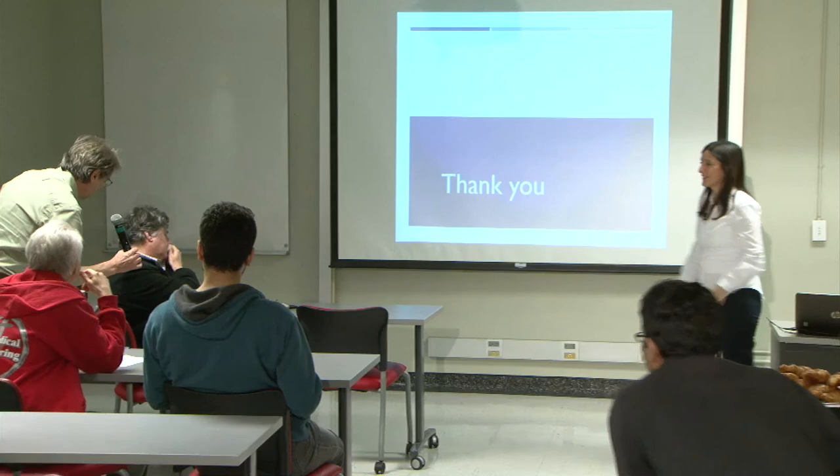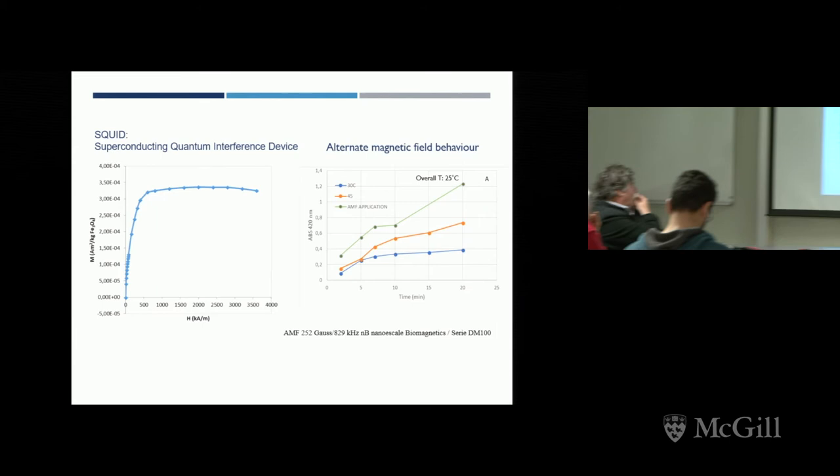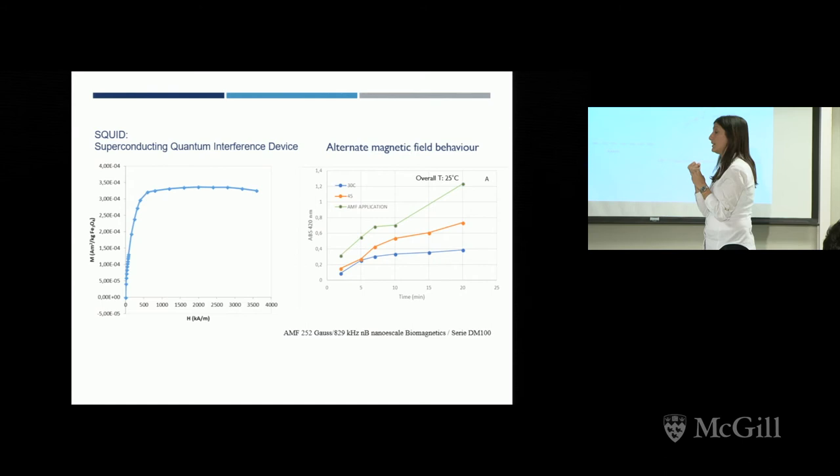Audience: I didn't fully understand what you showed on the SQUID measurement slide. Can you give a bit more detail? We used SQUID to prove that in our silica particles we had successfully integrated the magnetic nanoparticles — it's a proof that we have magnetism in those particles.